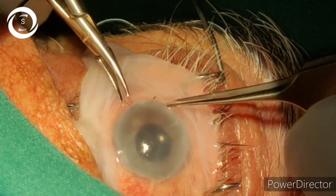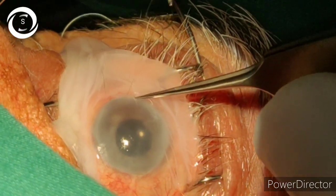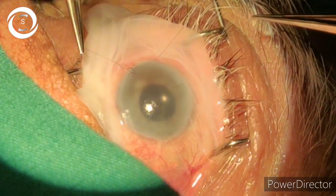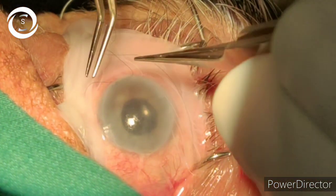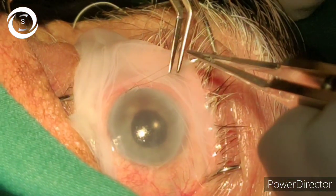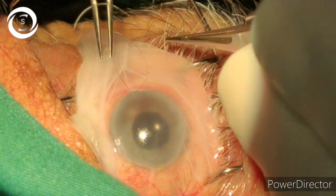The other eye was operated with the use of Viscoat and the endothelium was carefully cared for. You can see that the other cornea is clear and vision in that eye is 6/9 — it is a seeing eye. Corneal pre-operative assessment is of paramount importance.